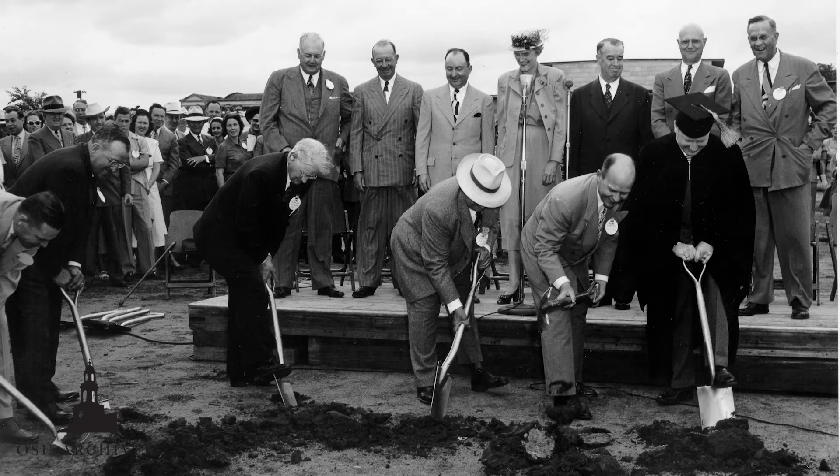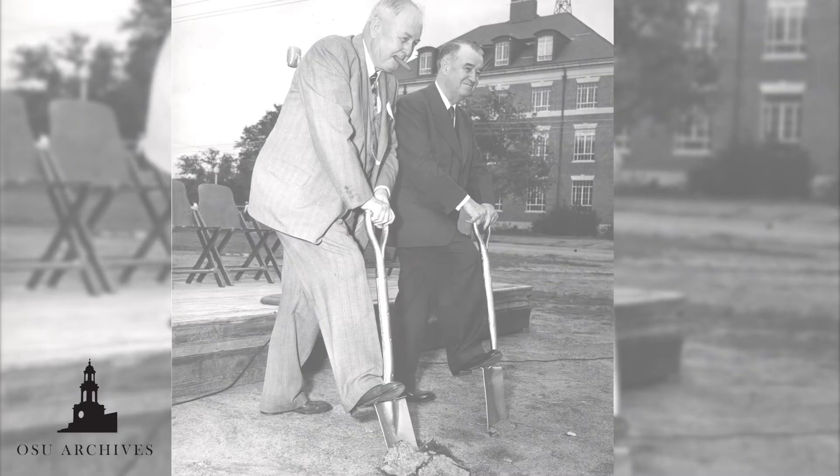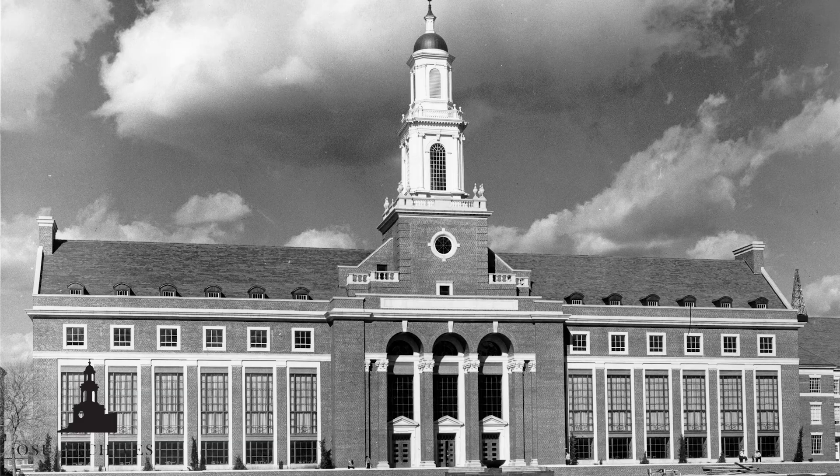The groundbreaking ceremony was held May 28, 1950, with 500 people in attendance. The ceremony was combined with spring graduation activities. Almost immediately after the ceremony, Bennett called Assistant Dean of Engineering Melvin Lohman and expressed his concern for the setting of the building. Later that night, the stakes were moved 40 to 50 feet south.